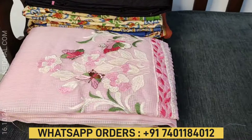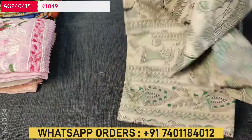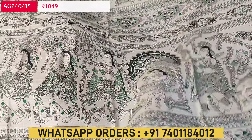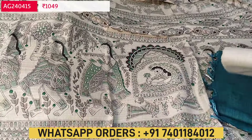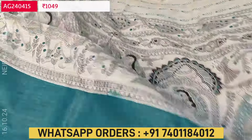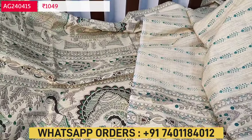Next is a Madhubani printed Bagalpuri jute silk cotton fabric. The base color is beige with a beautiful and traditional Madhubani print. Lining is optional — fabric is not transparent. Apt for office wear. We have matching bottom in beige in the same fabric, and the dupatta is also in the same fabric which is block printed. For the pallu we have Madhubani print, and the middle portion of the dupatta has a different design. The pallu is in dark teal green color. Cost of this three piece set is ₹1049. Single color.